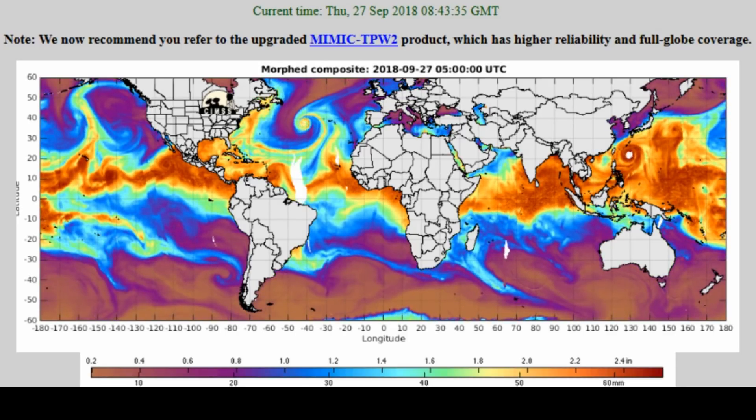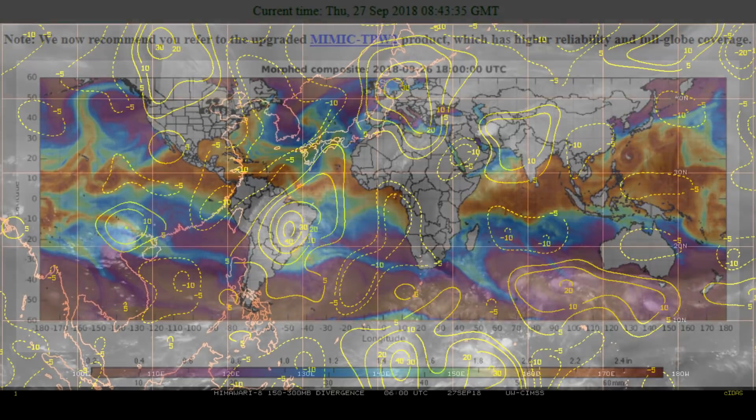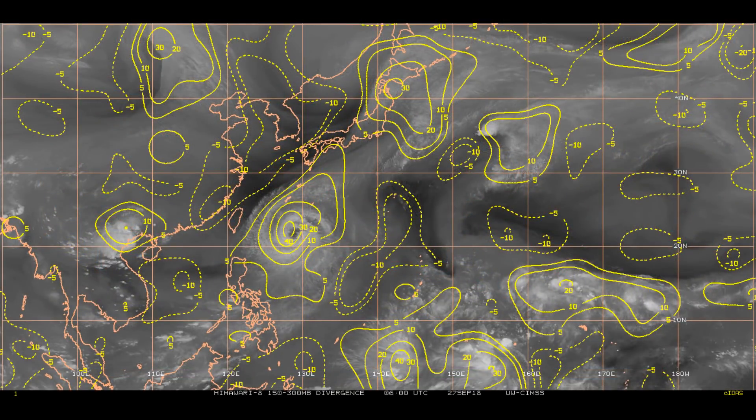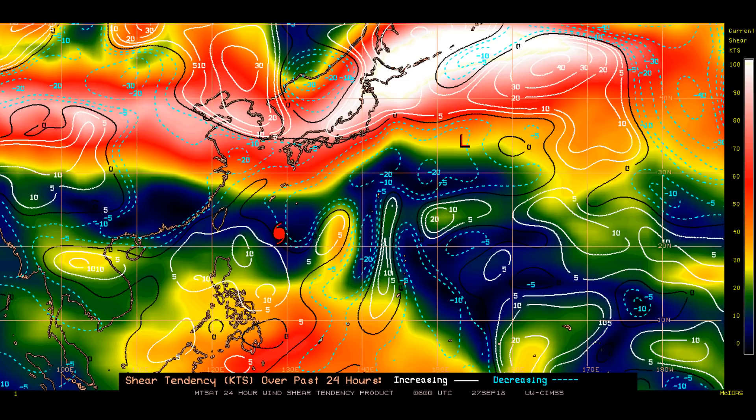Here's a look at total precipitable water — you can clearly see the typhoon. By 72 hours, as it approaches the 72-hour mark, the typhoon will continue to accelerate to the northeast around the steering ridge as it interacts with an approaching east-moving shortwave trough. The typhoon will begin extratropical transition by 72 hours. Upper-level divergence is around 60 knots. The 24-hour wind shear tendency shows the typhoon remains in favorable conditions.